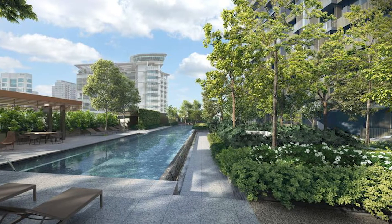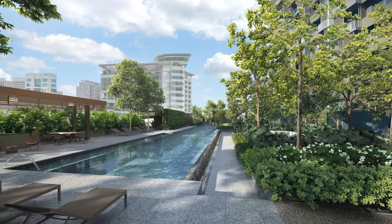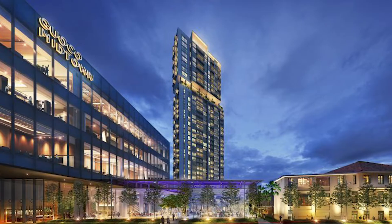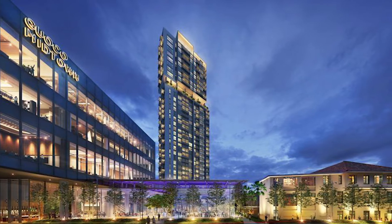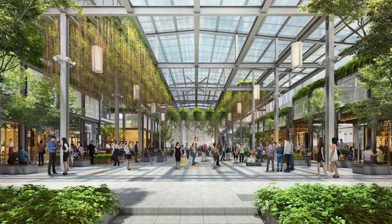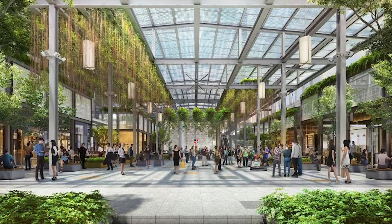Midtown Bay has a pool terrace exclusive to residents, as well as a lush sky garden with Marina Bay views. Plus, there are amenities of the Guoco Midtown development, including the networking hub and a marketplace hosting eateries, cafes and weekend bazaars.